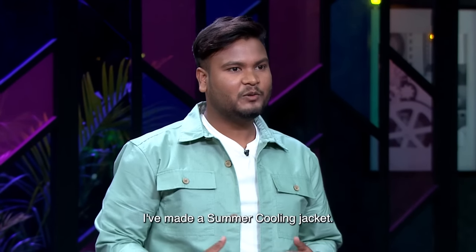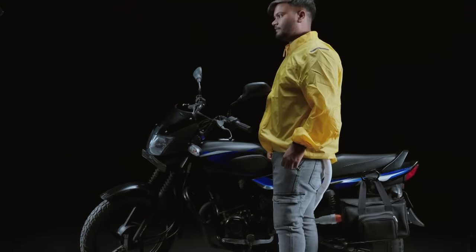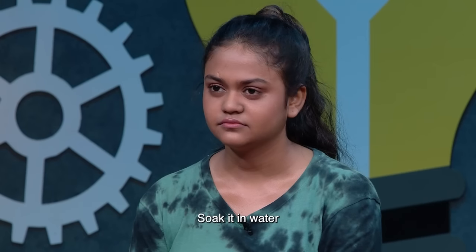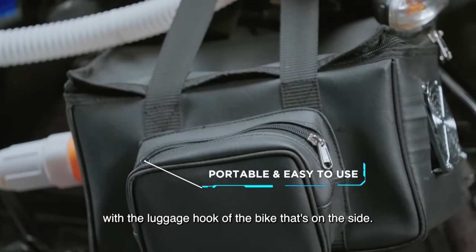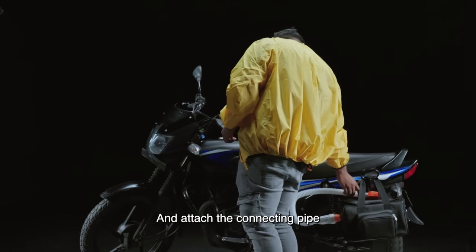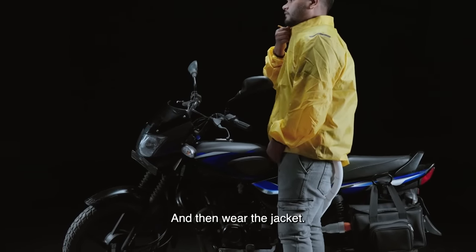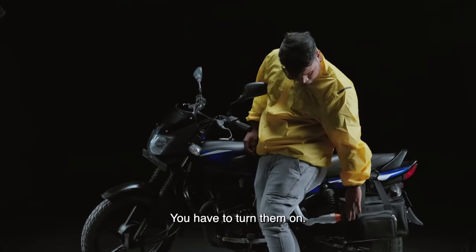I have made a Summer Cooling Jacket. It's very simple to use. There is a cooling compartment on the side. Under the honeycomb pad, you can put it in water and place it back in the box. Close the cooling compartment and hook it onto the bike's luggage hook. A connecting pipe runs from the box to the jacket. You zip the jacket completely, and under the box there are two switches.